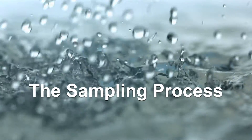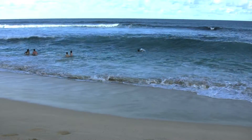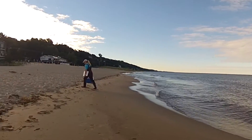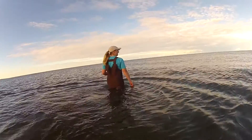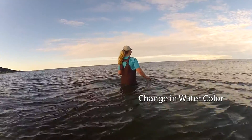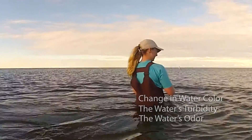Let's dive into the sampling process. Water samples are collected at three locations within the swimming area: left, middle, and right. Before the water samples are collected, water quality conditions are assessed through a visual inspection. At each sampling location, the sampling area is visually examined to determine if a change in water color, turbidity, and odor exists, which would indicate potential pollution sources are present.